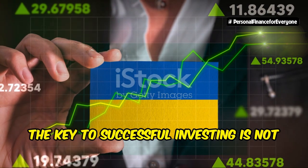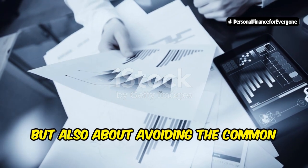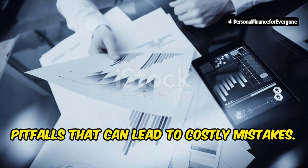Remember, the key to successful investing is not just about finding the right opportunities, but also about avoiding the common pitfalls that can lead to costly mistakes.